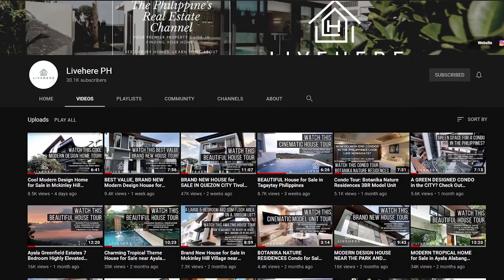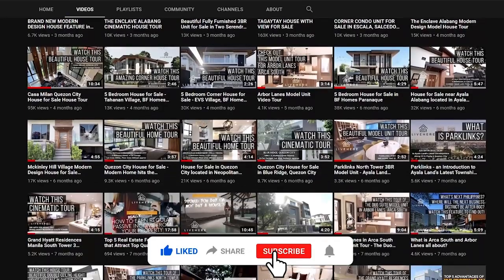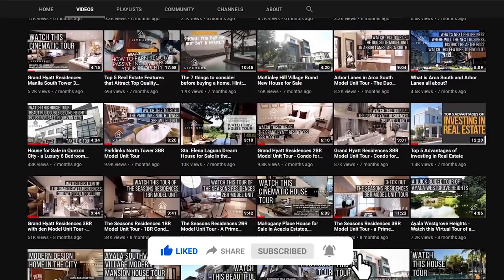Before we move on with the presentation of this fine home, we'd like to invite you to click the like and subscribe button so that you will be notified of new videos that come up on our channel. Now on to the presentation of this home.